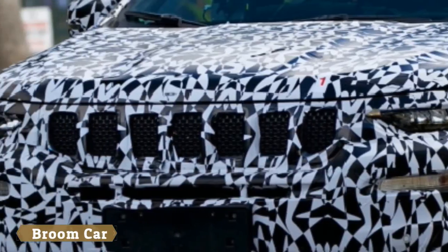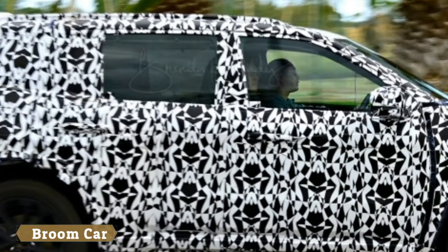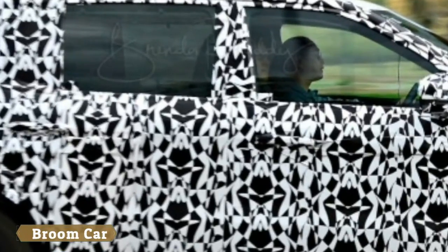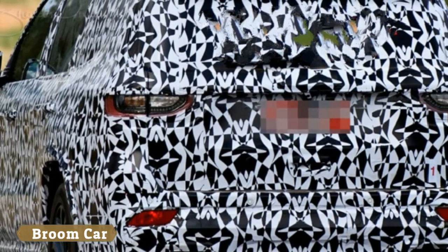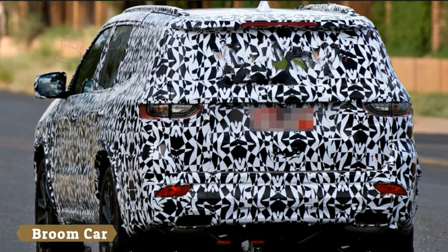though both are toned down for the production version. A three-row Jeep is all but officially confirmed for the U.S. The real question is what it will be called. We doubt Americans will fall head over heels for an American vehicle named the Yantoo. Reviving the Wagoneer or Grand Wagoneer nameplates seems far more likely.